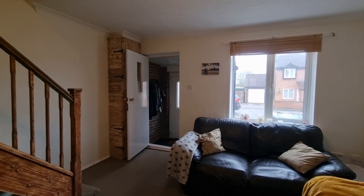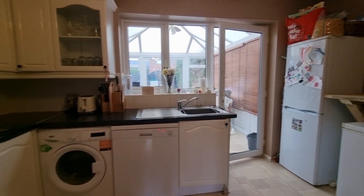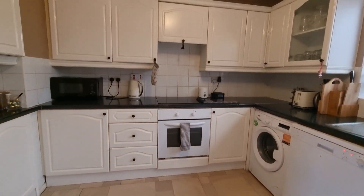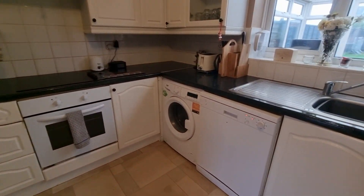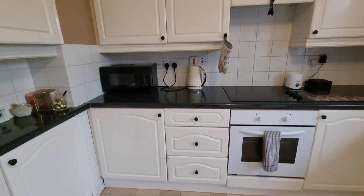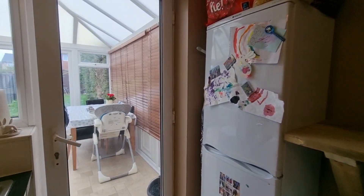The property is fully UPVC double glazed throughout. Off the lounge we have a door which takes us into the kitchen/breakfast room. We've got a breakfast bar to the rear and fitted kitchen units to wall and floor, stainless steel sink unit, space and plumbing for washing machine, space and plumbing for dishwasher, integral electric oven, ceramic hob, extractor hood, and space for a tall upright fridge/freezer.